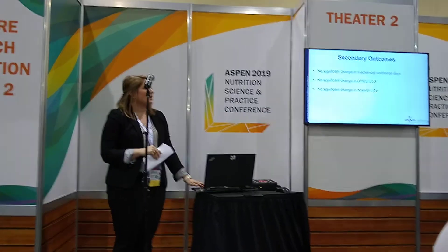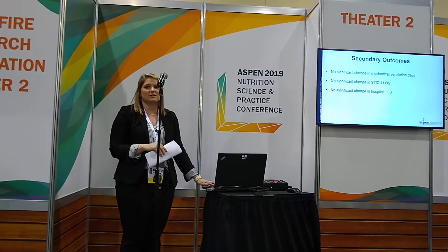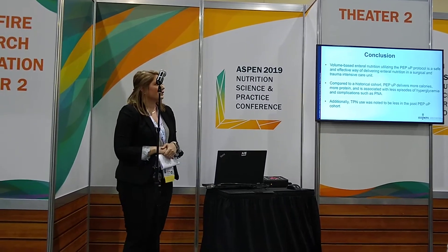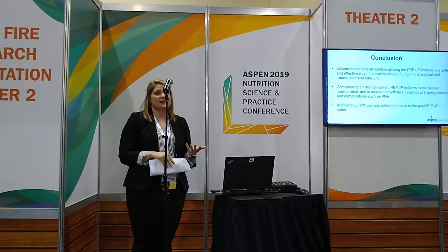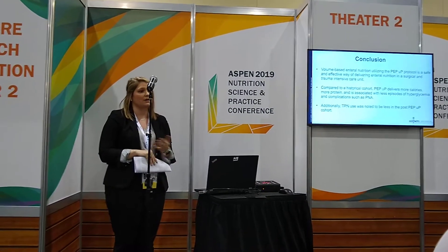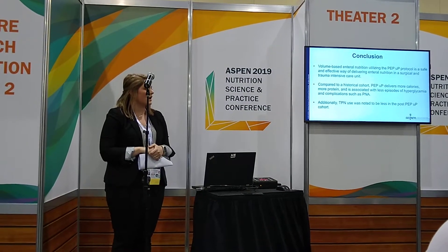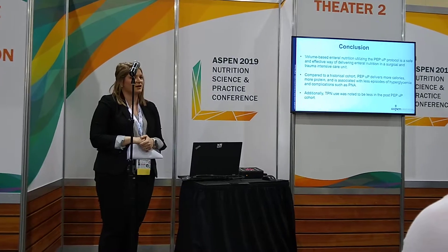In our secondary outcomes, there were no changes in mechanical ventilation, SICU length of stay, or hospital length of stay. In our conclusion, we found that our PEP-UP program is a safe and effective way of delivering nutrition in a surgical and trauma intensive care unit at a level one facility. Compared to our historical cohort, we deliver more calories, more protein, and it is associated with less episodes of hyperglycemia and complications such as pneumonia.